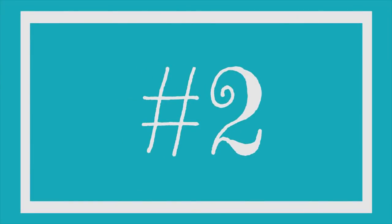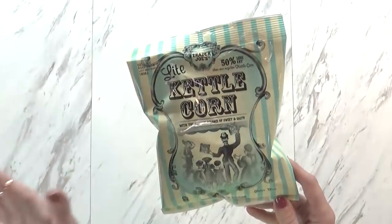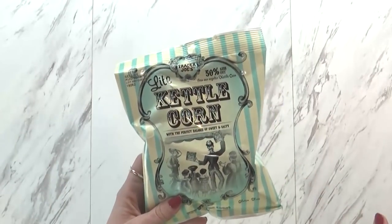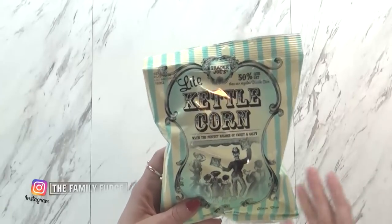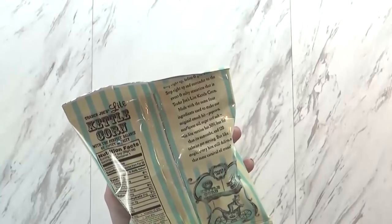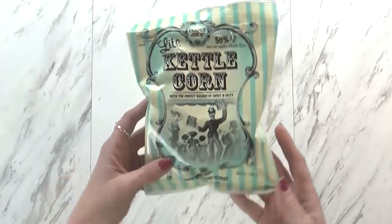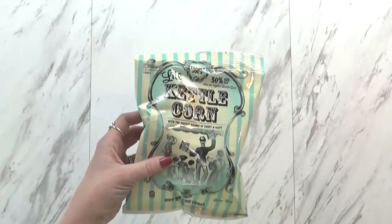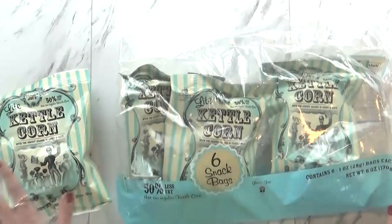Next up I have a snack that is both salty and sweet — this is the light kettle corn. I like that it comes in individual bags, so it's already portioned out for me. This one has 50% less fat than regular kettle corn, and you could have this entire bag for just 120 calories. It is super tasty, I highly recommend it. At Trader Joe's you can buy this in one large bag, but I like to buy the six individual bags. These are $2.99.